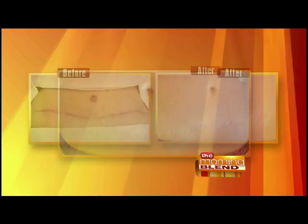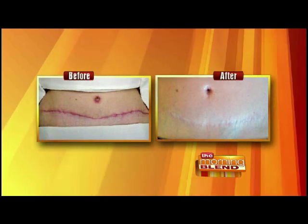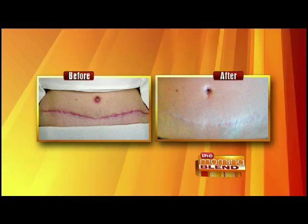Nothing can take a scar away — scars are our battle wounds. They truly are our stories in life. But to diminish the look and the appearance of a scar really can bring back some confidence, and the quicker we can do that, the better.